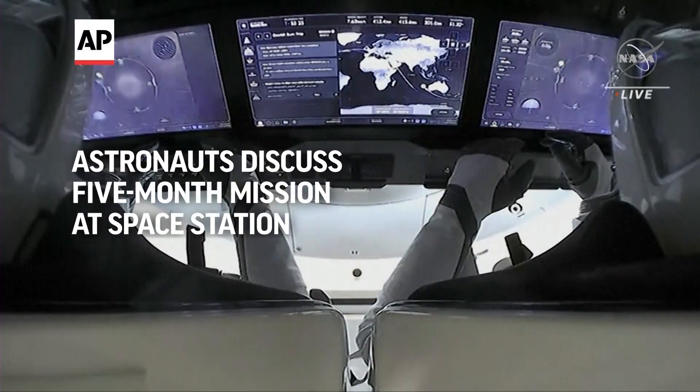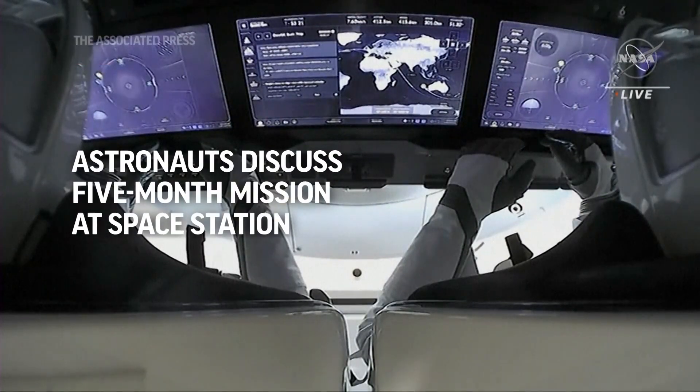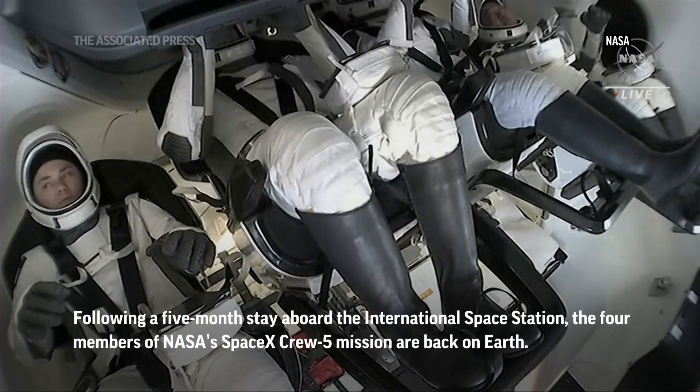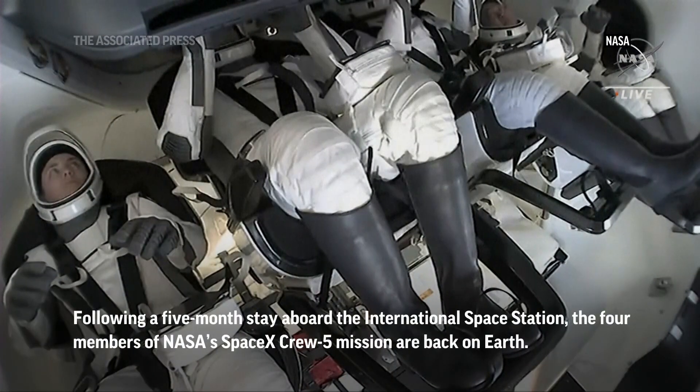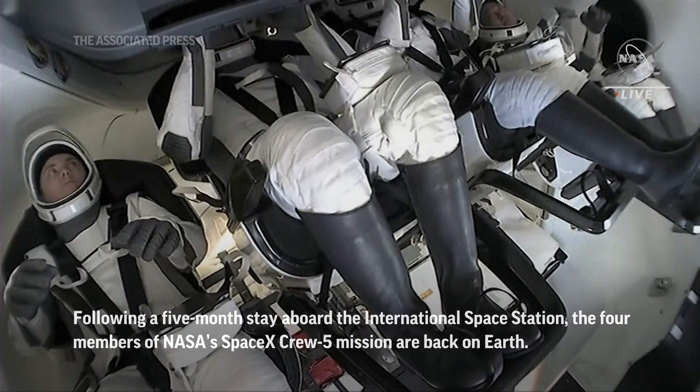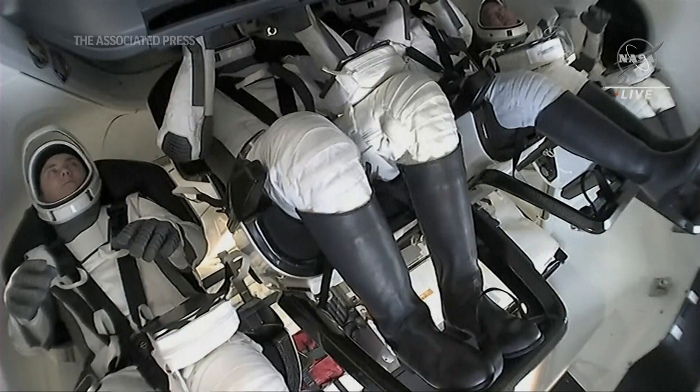This is an autonomous flight, like we've seen with Dragon in the past. Our four crew members are riding comfortably — their visors are still up. Once we get closer to that deorbit burn, we anticipate hearing a call from the Corps to the crew to go ahead and lower their visors. It's a really smooth ride up and down.